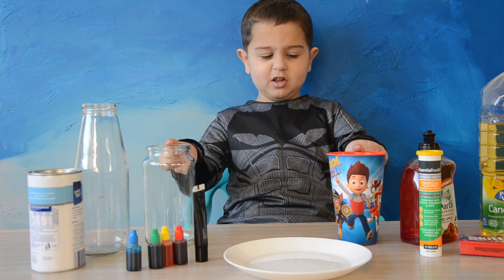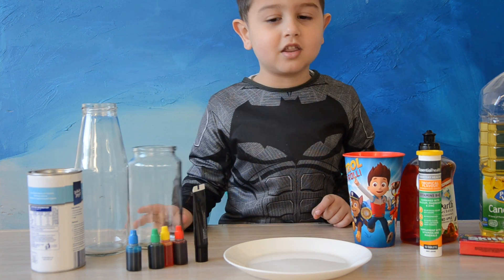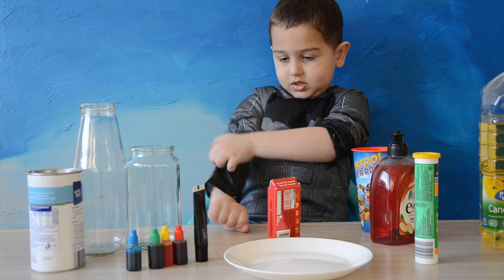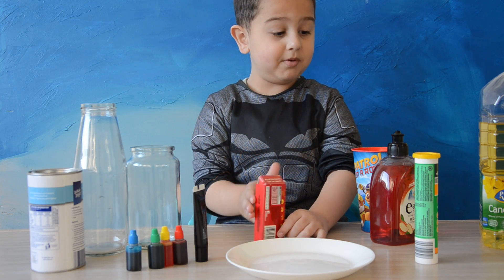Hi guys, welcome to an experiment! I put my sleeves up. Alright guys, now let's start the experiment.